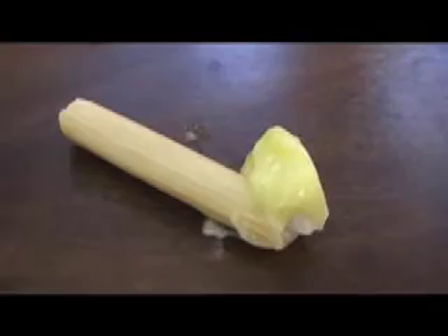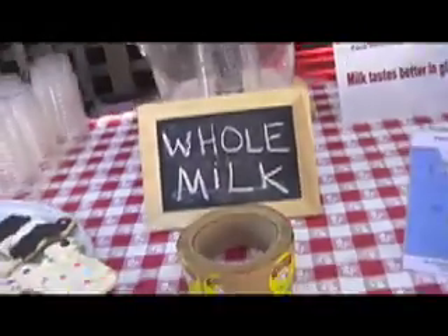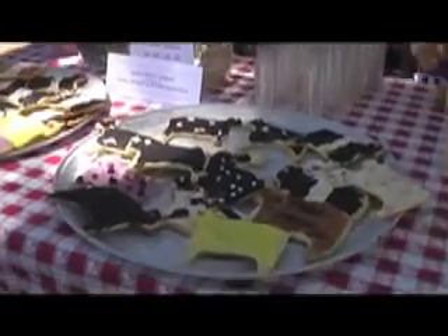We learned about how butter was made, and we got free samples on these little kid-sized breadsticks. We learned the difference between whole milk, 2% milk, 1% milk, and no fat milk. And we had a very tasty cow-shaped cookie, or two.